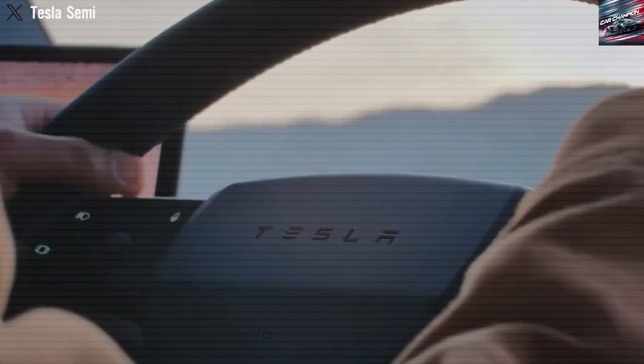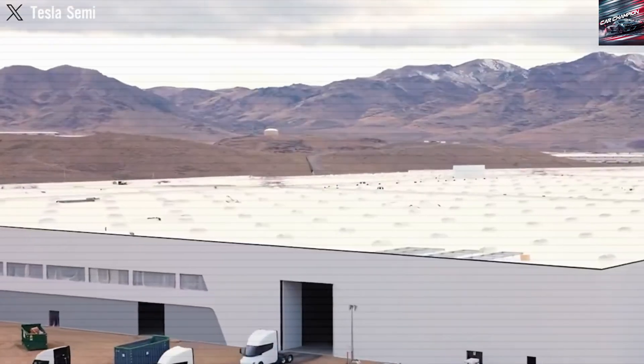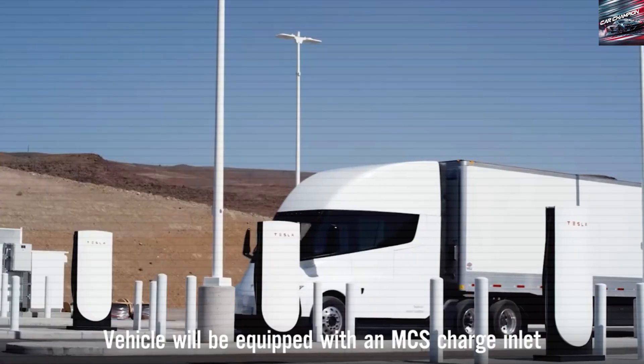That changed in 2023 when Tesla delivered its first Semis to PepsiCo. Now in 2026, production has increased and more companies are using the Semi in their fleets, showing that it's not just a dream but a working reality.